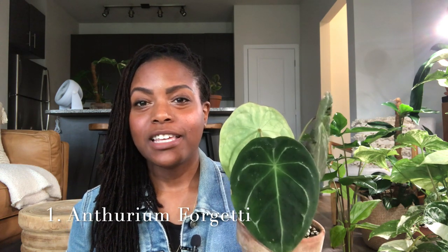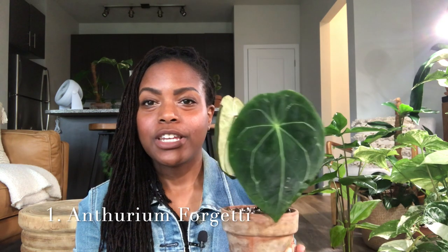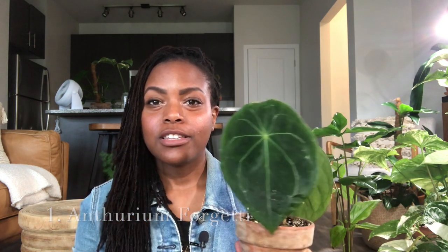My first easy-to-keep uncommon houseplant is the Anthurium frigidii. I got this plant from Equigenera and I'll link the video in the cards. As you can see, this plant has a new leaf coming in and it's still developing. That's why it's not as dark as this one here or this one — this was the last leaf it put out, but this new leaf is still developing.